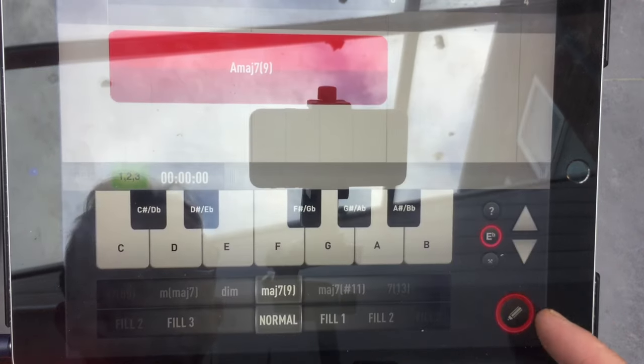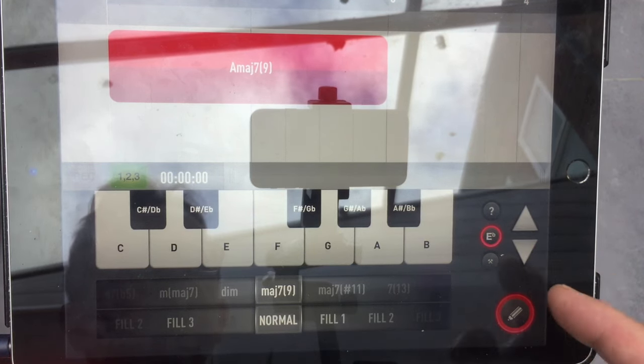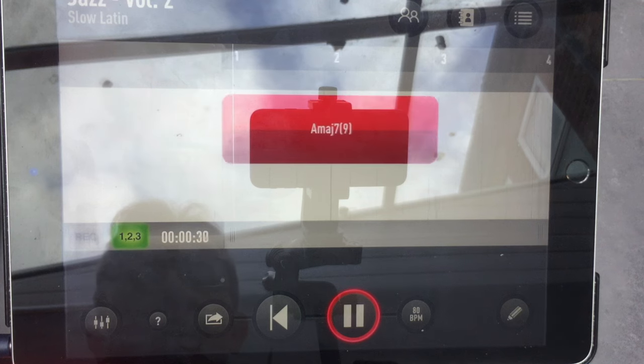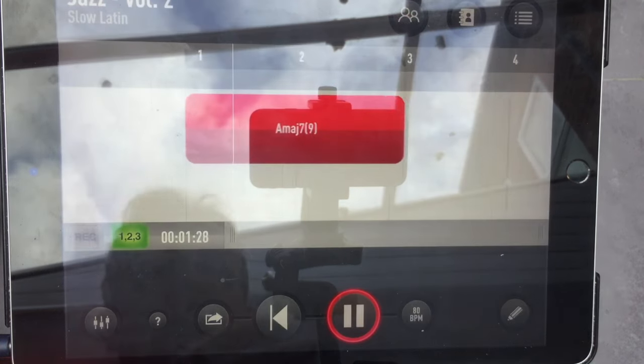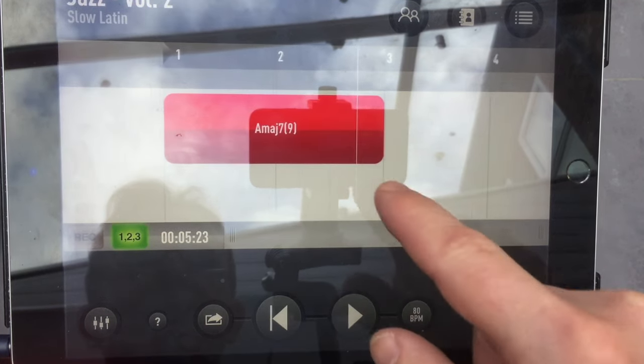If I go into Session Band Jazz Two, there's a load of different genres I can select. I'll select Slow Latin, then create new, and by default it will come up with a chord. I can change it from E flat to B flat to concert pitch and it will adjust as necessary. If I play that, it's got drums, bass, piano, and flugelhorn. Now I can mute off the flugelhorn and practice my A major scale — it's absolutely fabulous.